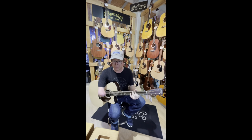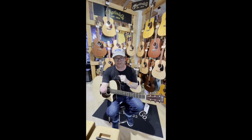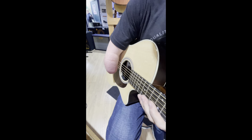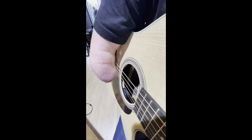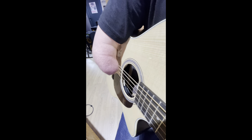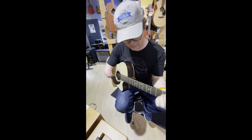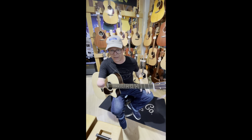I forgot my pick at home, so I'm actually just using the skin on my arm today. My really smart wife suggested that I show people how I play when I don't happen to have a pick. What I do is I just use the skin on my arm the same way that somebody might use a thumb. And that's how I play when I don't happen to have a pick.